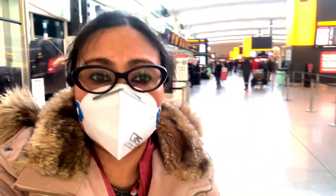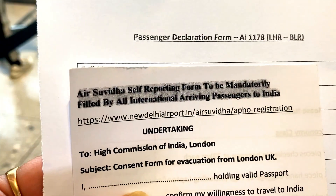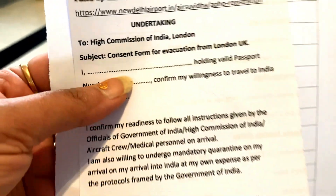So you can see we are proceeding towards Air India. You can see they have given the Air Suvidha self-reporting form and this is mandatory to fill up.